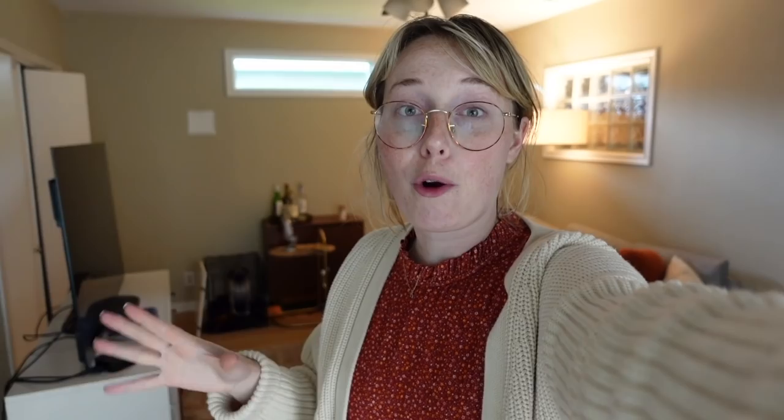Good evening everyone — time for an update. This room is still being worked on, but there's been a lot of progress in other spaces around the house, so let's go ahead and do a little tour.